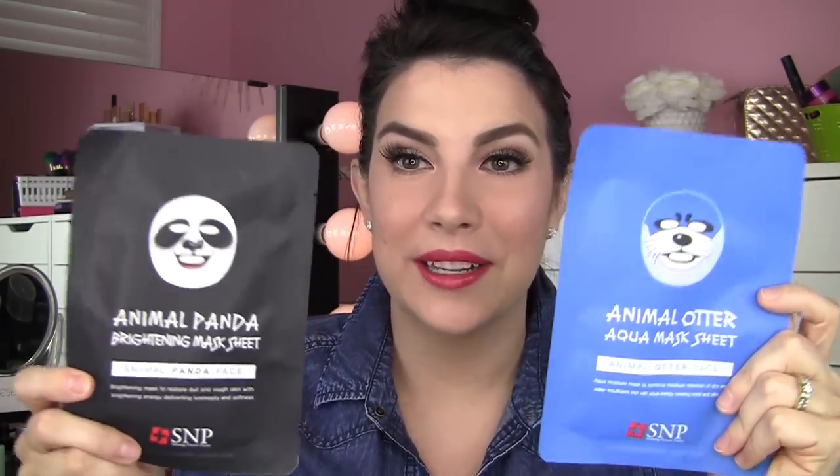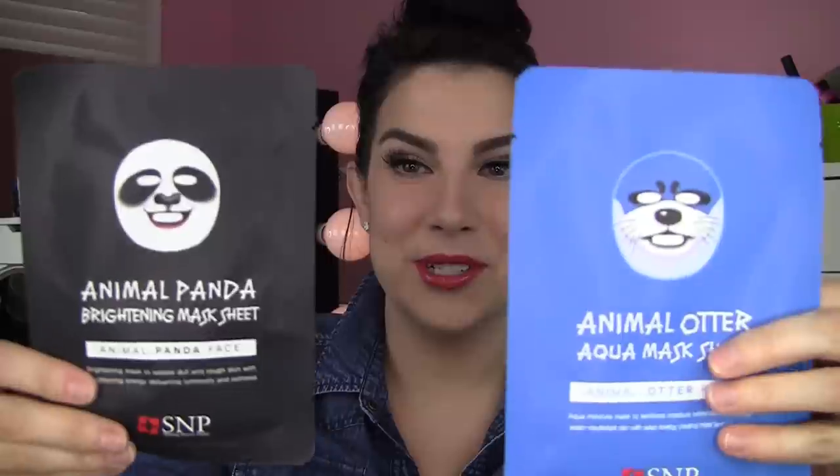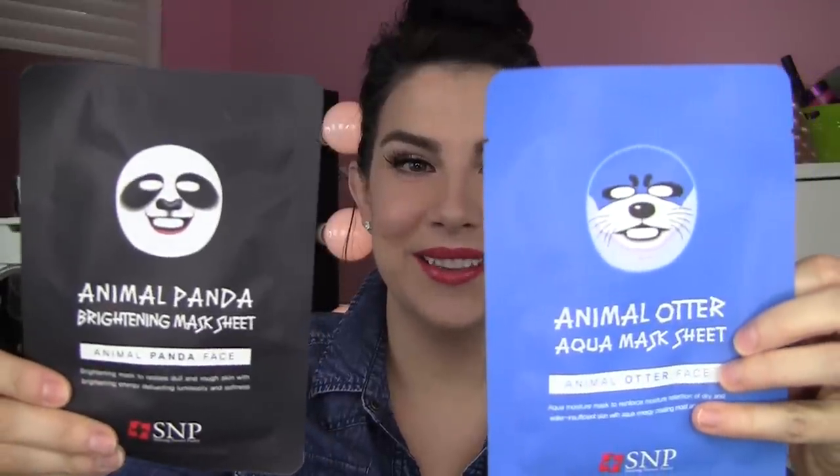A couple things that I ordered — these look so fun. Look at these face masks. They are supposed to look like animal faces. I got the otter face mask and the brightening panda face mask. So maybe me and my friend Kaylee, who's coming to visit, can do these together. The brand is S&P Shining Nature Purity, and I think they had some other kinds too. I will most definitely be taking some pictures with these on so you can see what they look like.